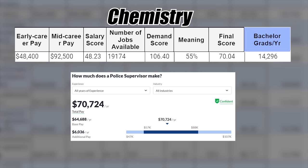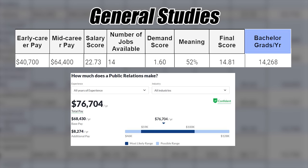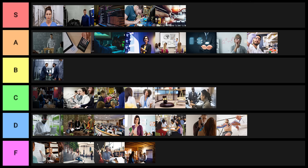Next is chemistry — actually pretty good for a science-related degree. I'm debating B tier or low A tier; I'll be nice and put it into A tier. General studies is next — come on, are you kidding me? This one clearly goes into F tier.